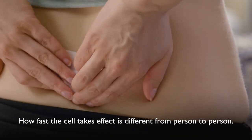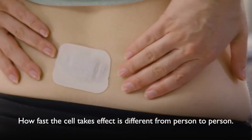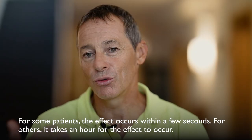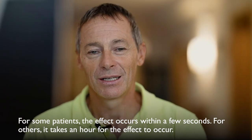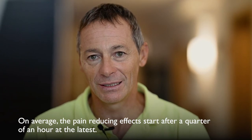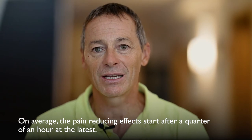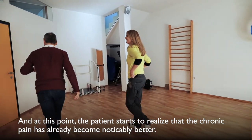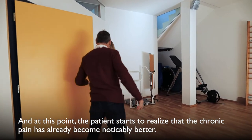How fast the cell takes effect is different from person to person. For some patients, the effect occurs within a few seconds. For others, it takes an hour for the effect to occur. On average, the pain-reducing effects start after a quarter of an hour at the latest. At this point, the patient starts to realize that the chronic pain has already become noticeably better.